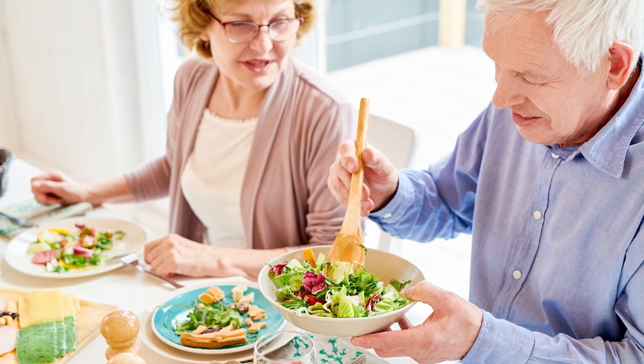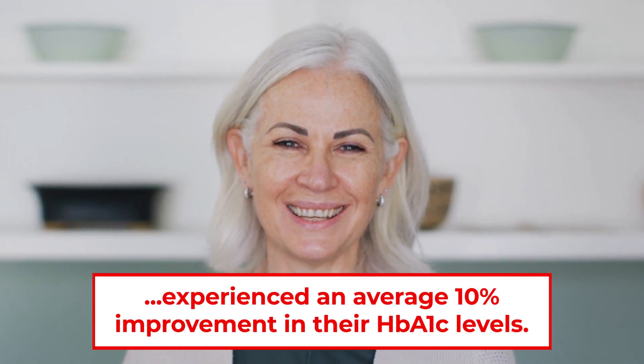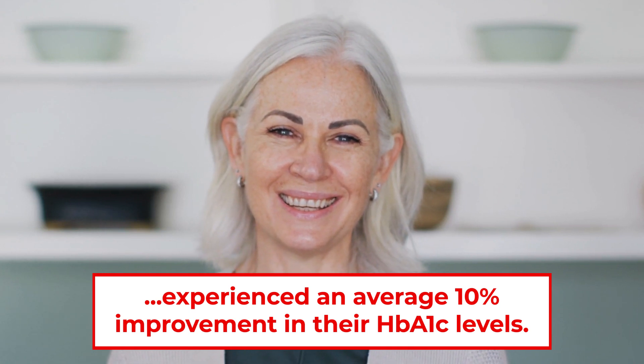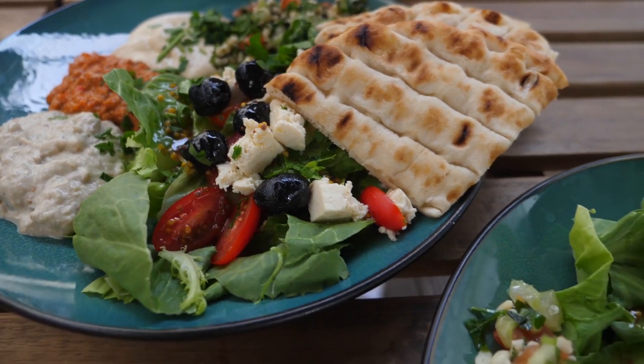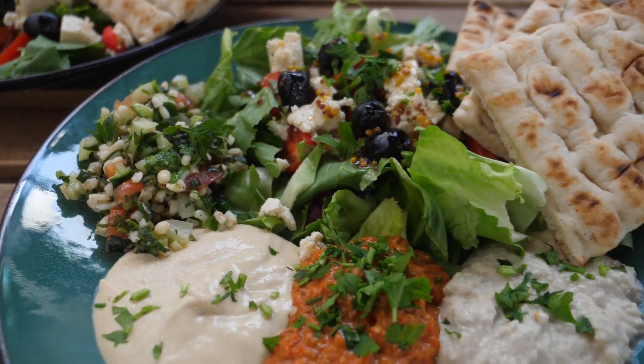A randomized study of 150 type 2 diabetic participants observed that those who followed the diabetes plate method for six months experienced an average 10% improvement in their HbA1c levels. Make sure to speak with your doctor or dietician to determine the specific foods and portion sizes which can work for your body and your lifestyle.